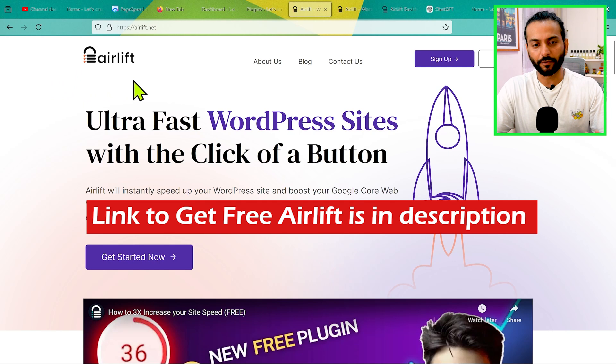This is a very important video — watch until the end. We're going to learn how to implement Airlift on your website, what you can do when there's an issue, how to fix it, how to contact the Airlift team, and in the end I'll also tell you how to remove the plugin if it doesn't work for you. You need to come to the official website of Airlift — I'll add the link in the description.